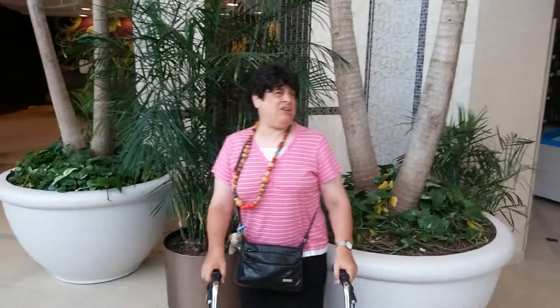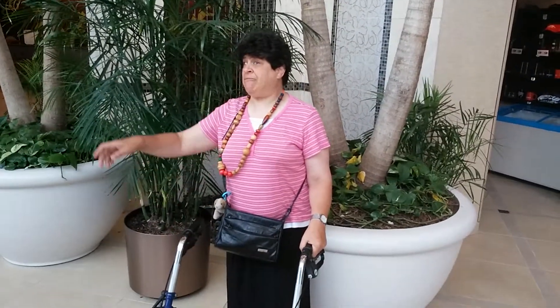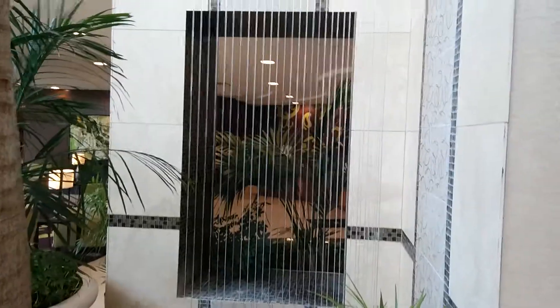I'm standing in the middle of the lobby at the Embassy Suites. I'm going to give a little tour of the lobby, and I'm going to really enjoy the jacuzzi today. I'm going to start here and show the little water feature.